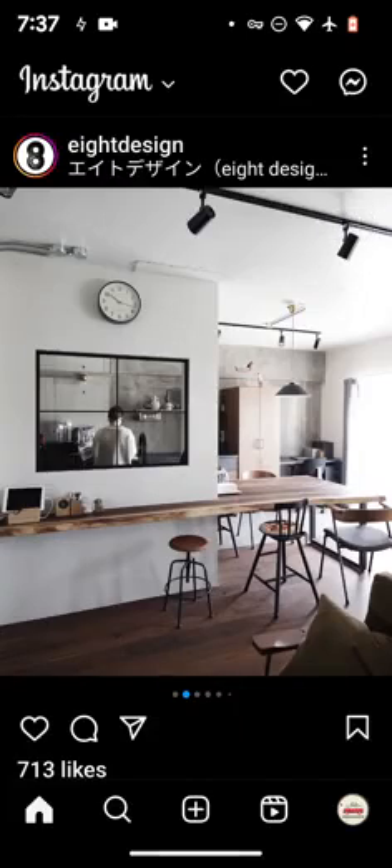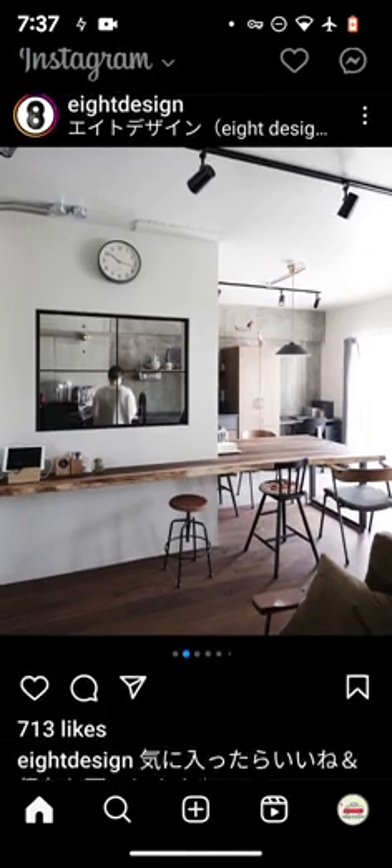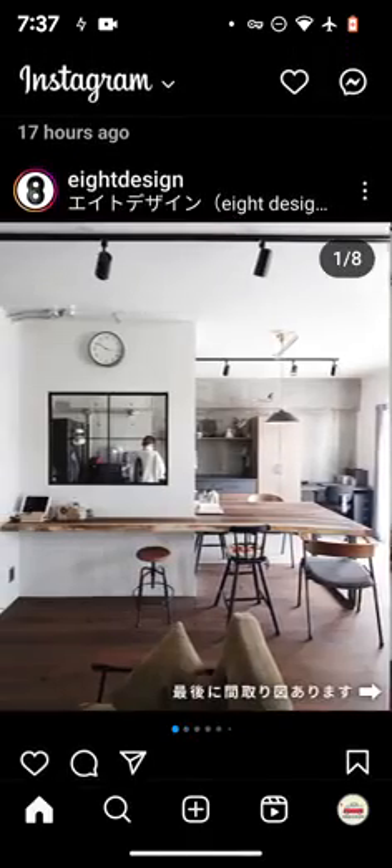Hey, welcome to another video from the Tokyo Real Estate Man. I come down pretty hard on some of the stuff on Cheap Houses Japan, so I want to give you some context.